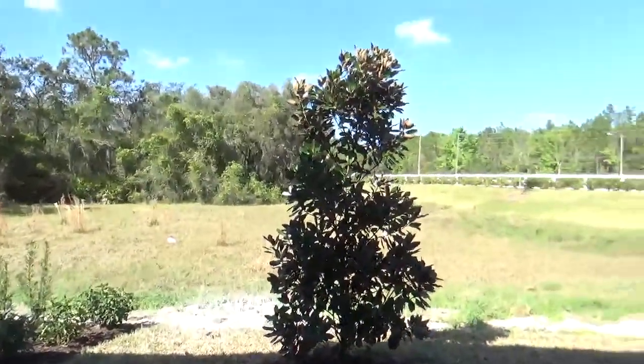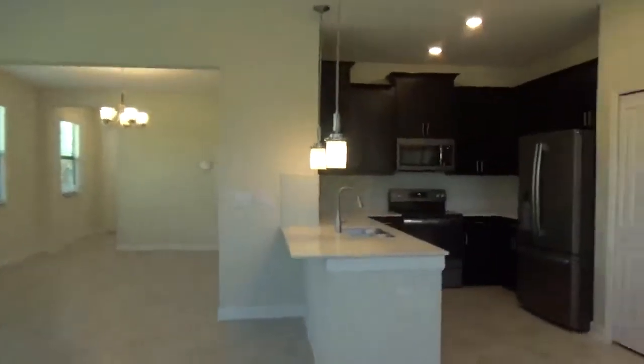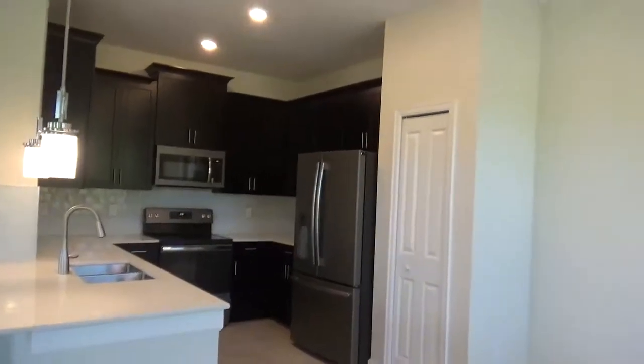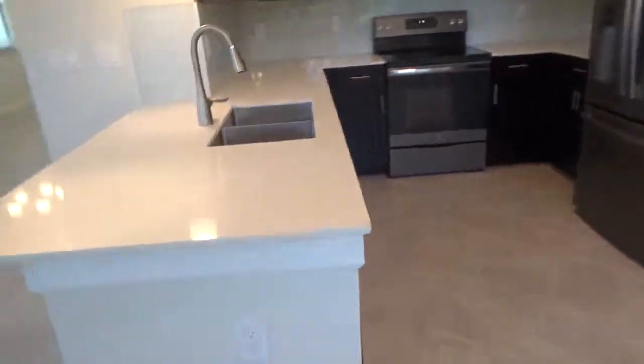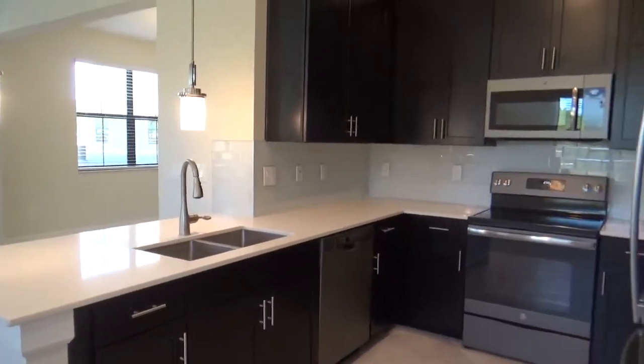Right out this back door you'll see a little lanai area. The kitchen features brand new stainless steel appliances and a beautiful backsplash.